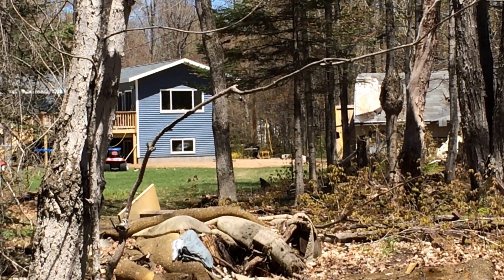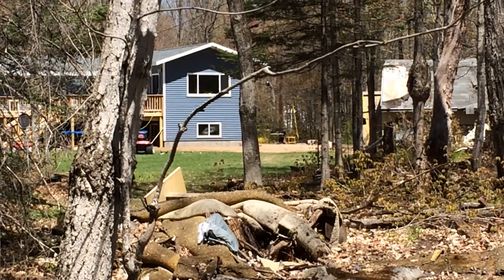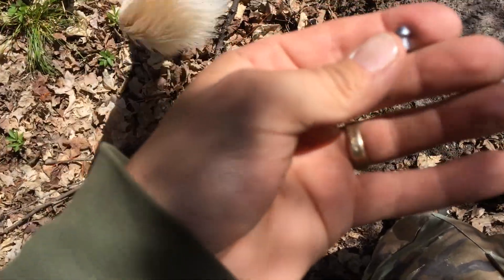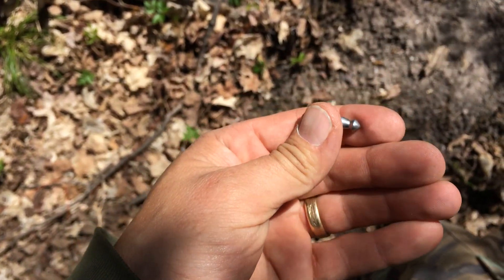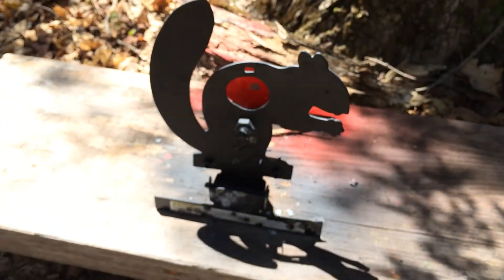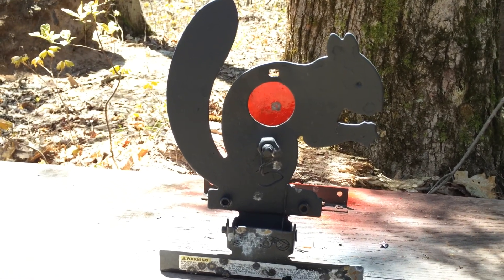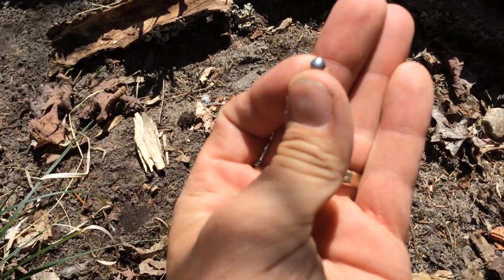Benjamin Marauder .22 caliber pre-charged pneumatic air rifle on the table down there, shooting at 90 yards. What do you think this pellet is gonna look like after it hits the squirrel target? See this squirrel target — it's metal. What do you think that pellet's gonna look like after it hits that? You're just gonna have a little dent in it? I think it's gonna be half-dented.